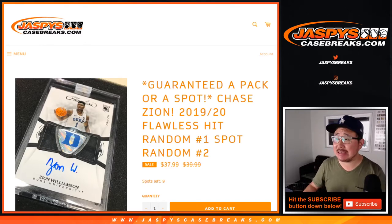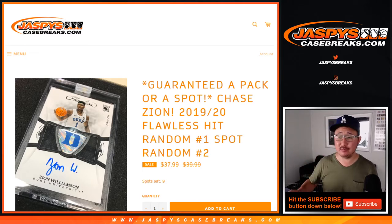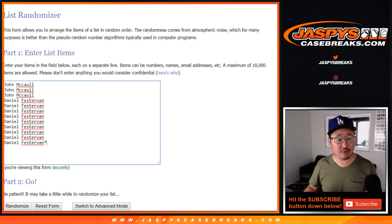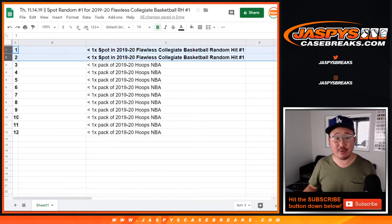Hi everyone, Joe for Jazby's Casebreaks.com doing a quick spot random. You can see spot random two is in the shot right now. That's our last one we've got to do to knock out flawless collegiate basketball random hit break number one. But this is spot random number one for random hit number one. Big thanks to John and Daniel — both of you are in the action. The two names on top after the randomizer will get a spot in random hit number one, which is a one briefcase break and is also sold out.